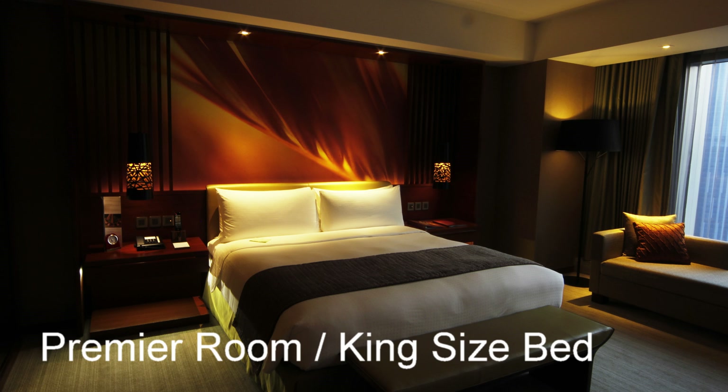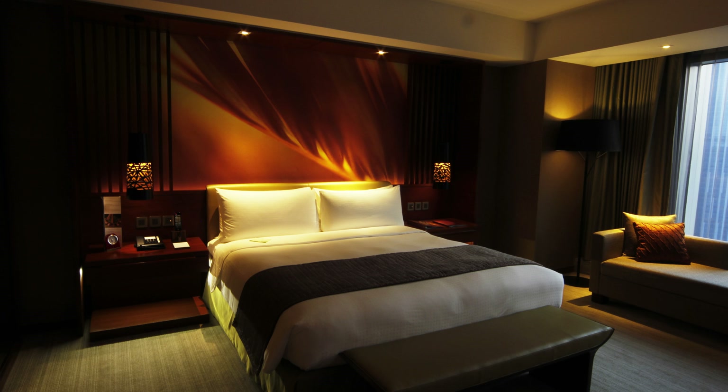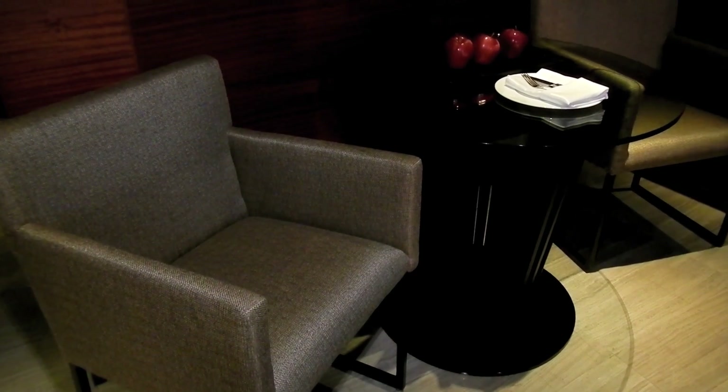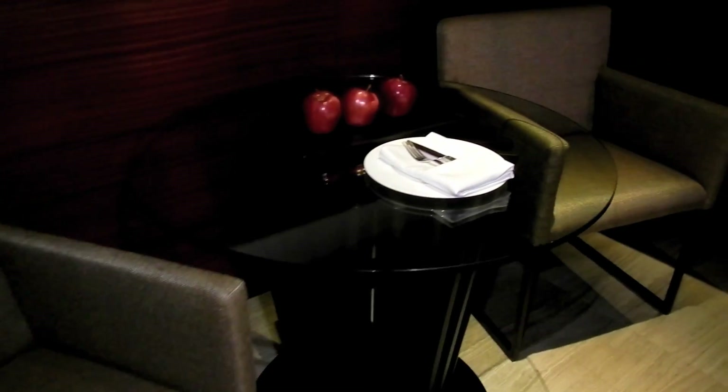Here we see the beautiful premiere room with a large king size bed, located on the 39th floor. The decor is exquisite — really beautiful and just phenomenal. I've been in the Shangri-La and many other hotels throughout Manila, and I can say without a doubt that the Marco Polo is really one of the finest hotels.